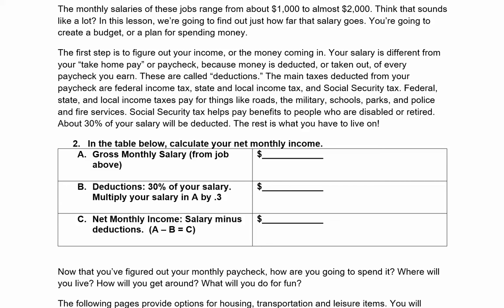The main taxes deducted from your paycheck are federal income tax, state and local income tax, and social security tax. Federal, state, and local income taxes pay for things like roads, the military, schools, parks, and police and fire services. Social security tax helps pay benefits to people who are disabled or retired. About 30% of your salary will be deducted — the rest is what you have to live on.